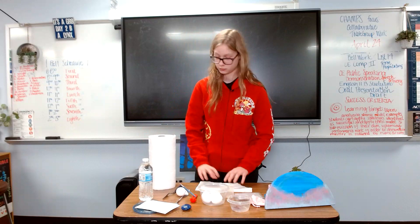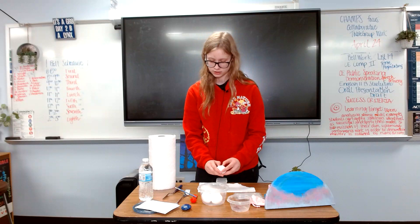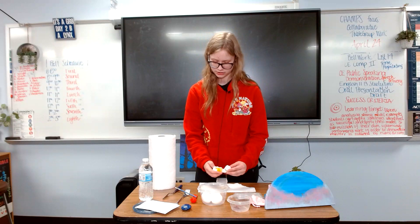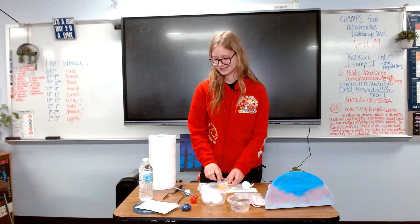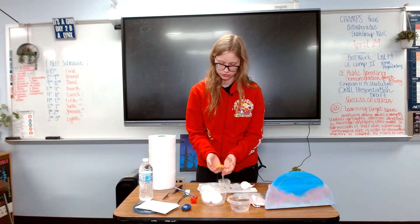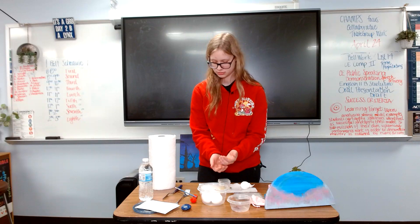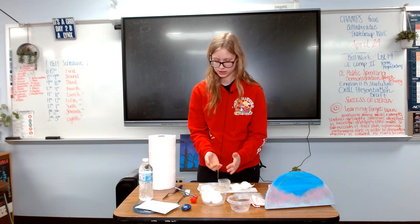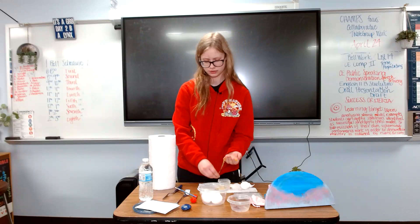Lay out a paper towel in case you spill egg yolk so you don't get it on your table. Crack your egg and put the white in the container — for this you don't need the white. You will move your yolk from hand to hand and separate it. Separate as much of the white from the yolk as you can. In this case I just popped the yolk, which is still fine — it'll work, just have to be a little more careful.